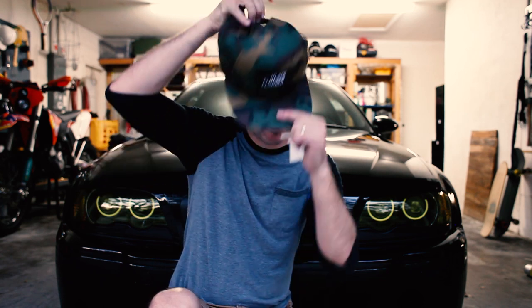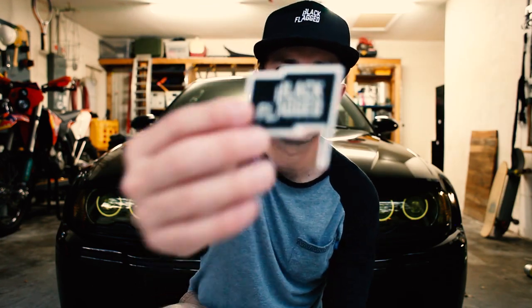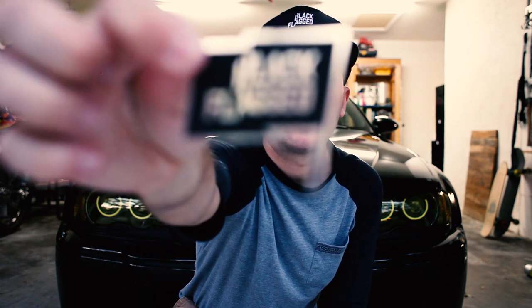We've got a black, Black Flagged hat. Camo, Black Flagged hat. Camo, clear stickers, and stickers on white. The white ones, Black Flagged is white. The clear ones, Black Flagged is clear.